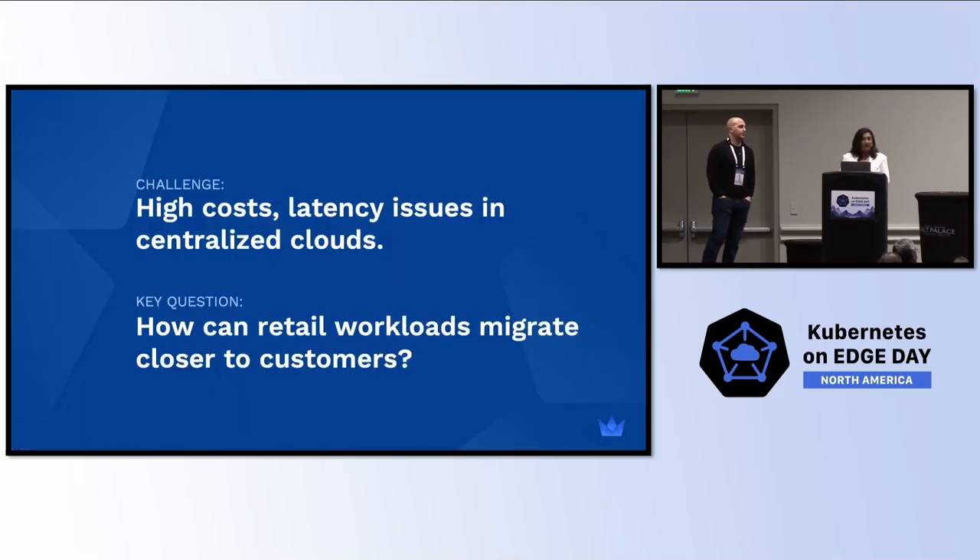I'll start off with the challenge that we often see: high costs and latency when you have your workloads only in centralized clouds. That's why the edge. We're focusing on retail, but this can be applied to any workloads. The question is how workloads can migrate easily to customers at the edge so that you get better performance and lower costs.